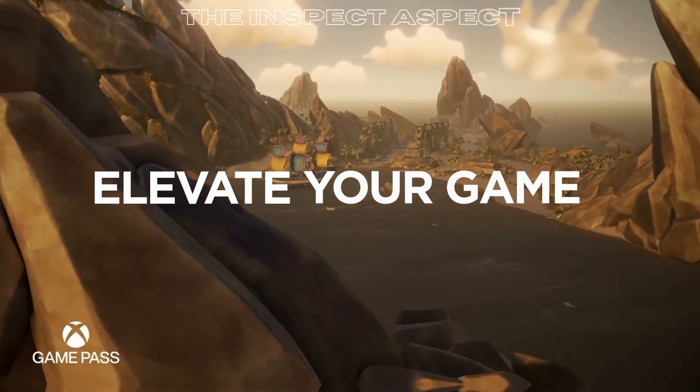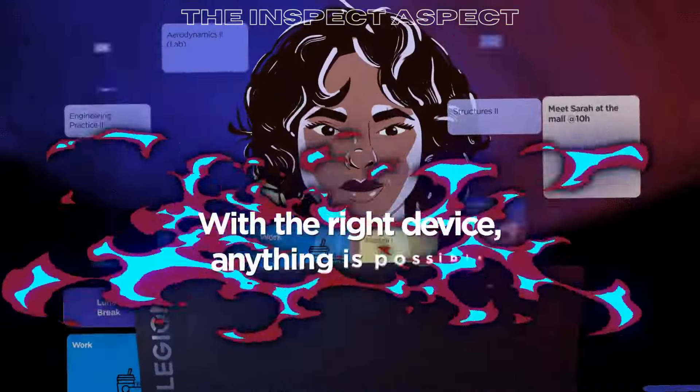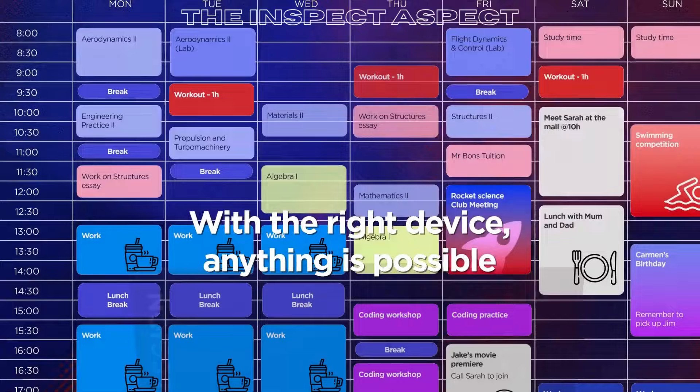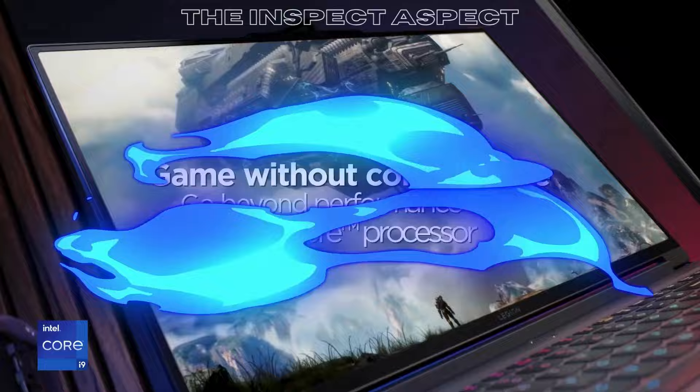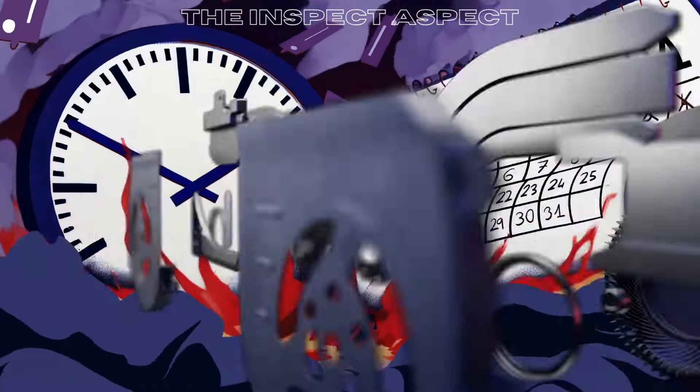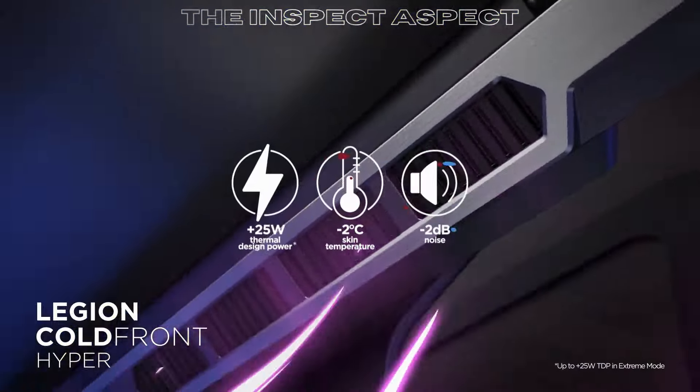Are you in the market for a new gaming laptop that delivers powerful performance and stunning visuals? Well, look no further. Today we're taking a closer look at the Lenovo 2024 Newest Legion Pro 7i gaming laptop with all the bells and whistles you could ever want. Stay tuned to find out if this laptop is the right fit for you.